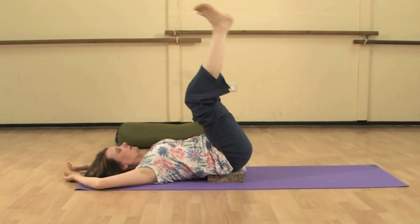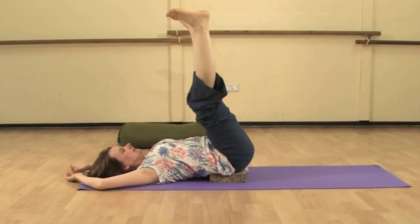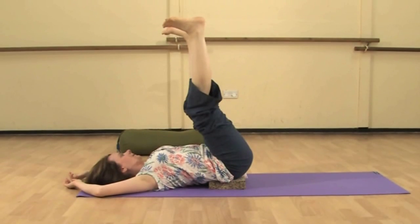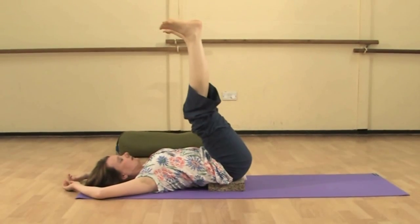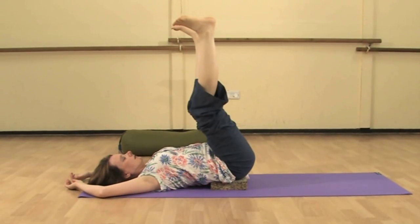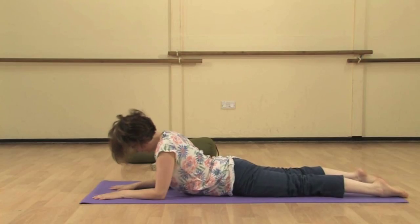Half shoulder stand — an inversion — using a block beneath the hips, raising the legs, keeping them soft with knees bent, arms above the head. Hold this for a good three to five minutes to begin with. The inversion helps blood flow to the brain and is a very good stress reliever.